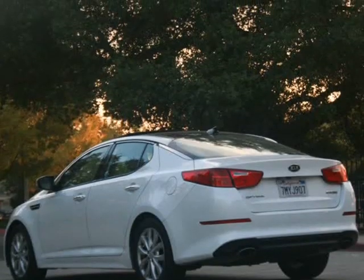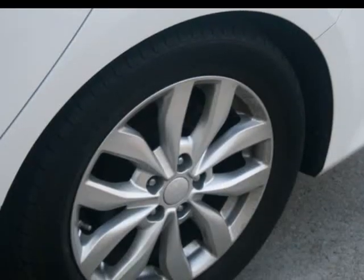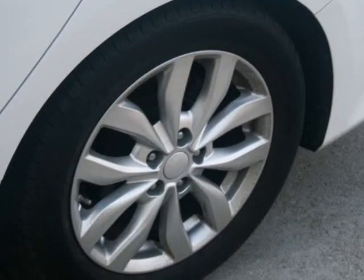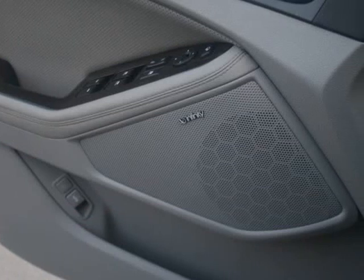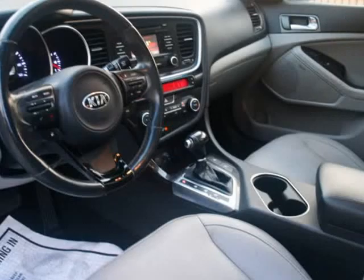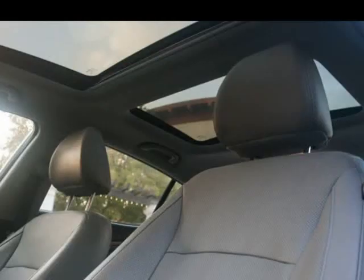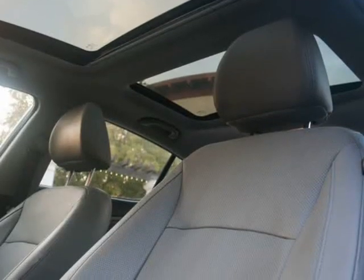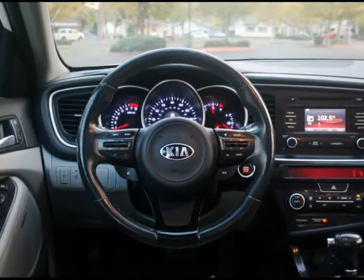With top-of-the-line financing available, we guarantee approval because of our confidence in our experienced staff and the hundreds of banks we go through. Got credit? No problem. No credit? No problem. Your history does not come back to haunt you when you finance a car through us. Get pre-approved now for only $199 a month.